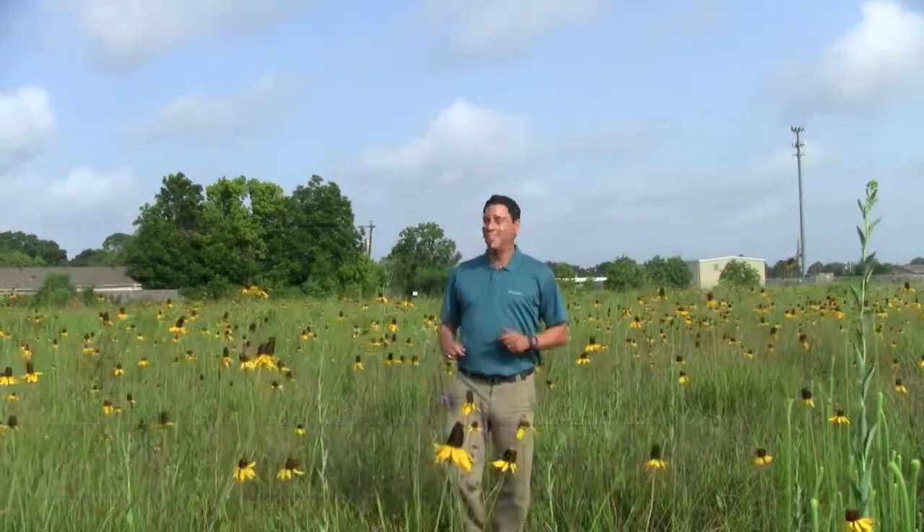Good morning. I'd like to welcome you to one of the most amazing places on the Upper Texas Coast. This is the College Park Prairie and it's located in Deer Park, Texas.